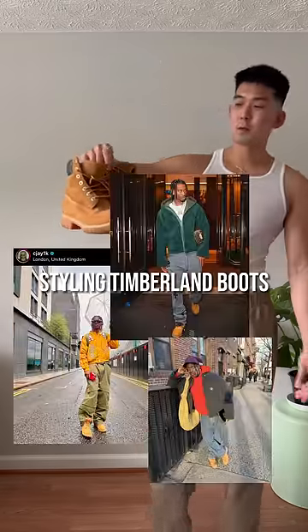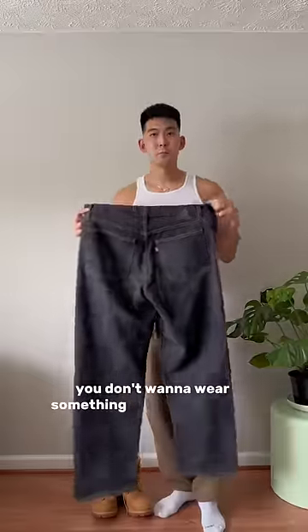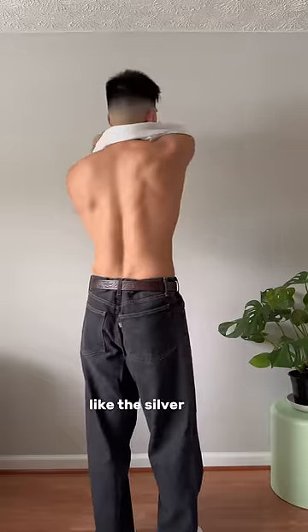Timberland boots have been very popular recently, so let's style them. Starting off with the bottoms, you don't want to wear something tapered or skinny. Rather, you want to wear something more relaxed, like the silver tabs.